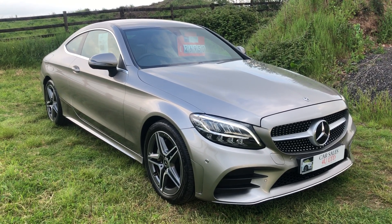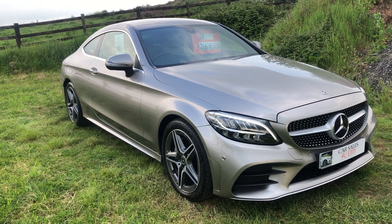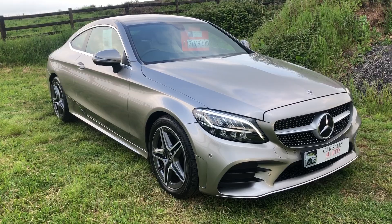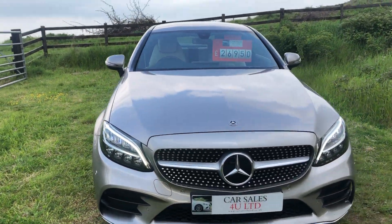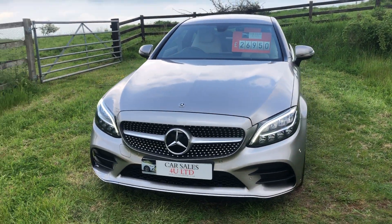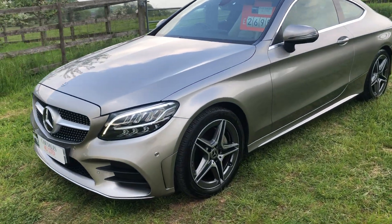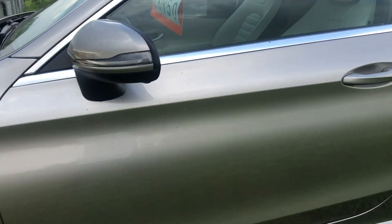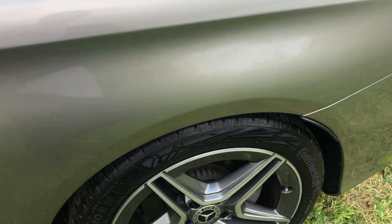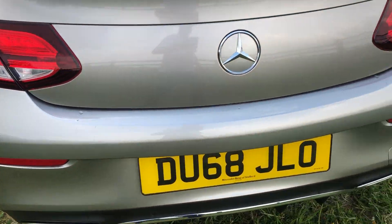Welcome to Car Shows For You Limited. Today we have a 2018, on a 68 plate, Mercedes C200 — 1.5 petrol, 9-speed auto, absolutely lovely with 7,267 miles. It's one owner from new, AMG line, AMG alloys, not a mark on the car. Wheels are like new, car's like new. It's got reversing camera, front and rear parking sensors.